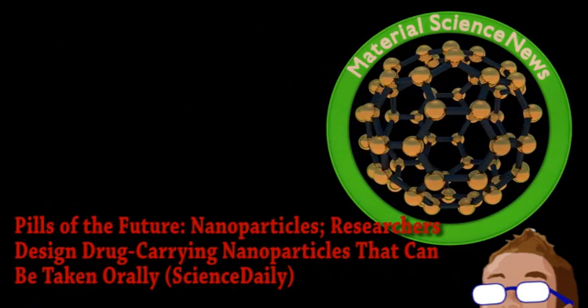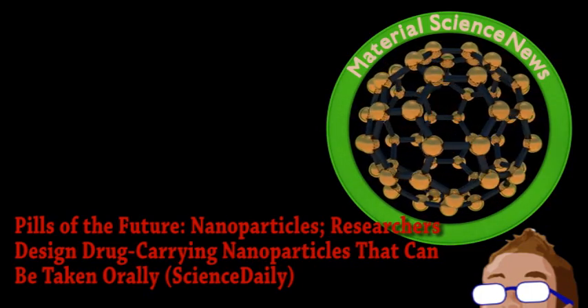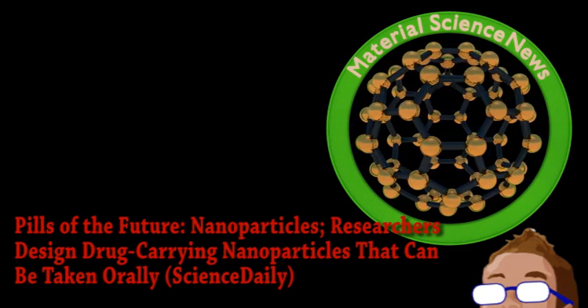We begin with an update from the world of material science as it applies to medicine. When it comes to medication, I think most people would agree that needles suck, and that pills are much easier to deal with.